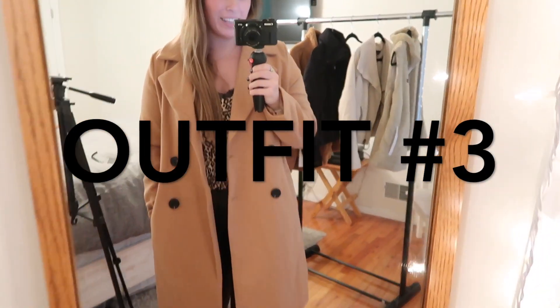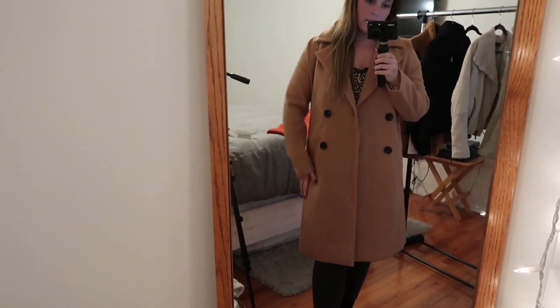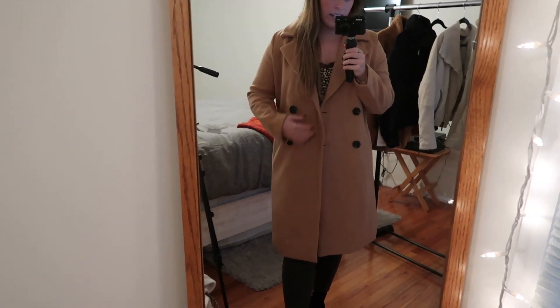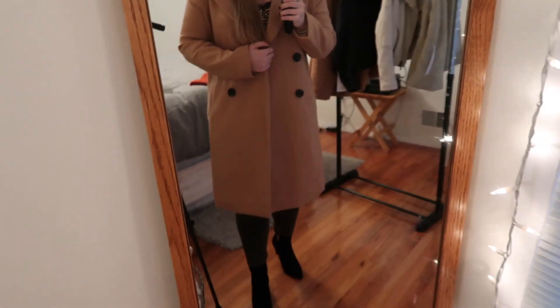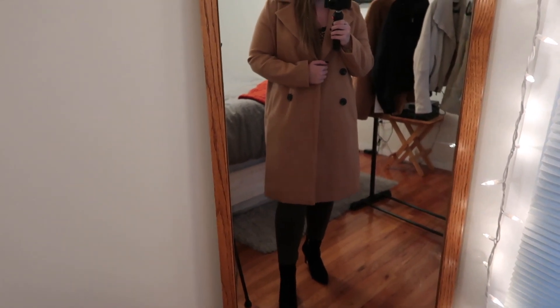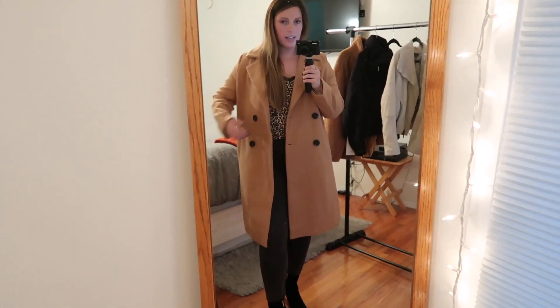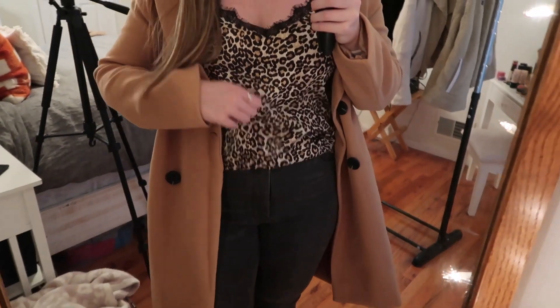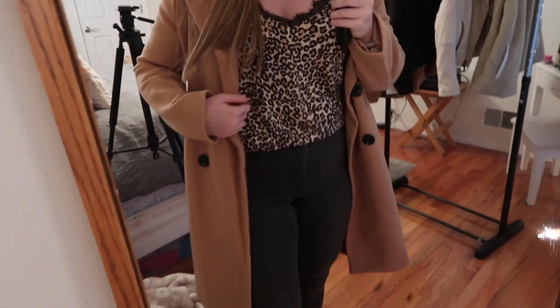For this third outfit I wanted to make it a little bit more dressy since the first two were more casual. I threw on this gorgeous camel-colored trench coat. It's not too boxy but also not too fitted, with simple button detailing and a flat-lay collar. It hits right about at the knee and is one length all the way around. I styled it with a leopard cami from Express with lace detailing at the top and a silk material, plus washed black, almost dark gray pants also from Express.